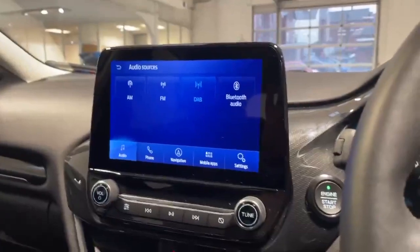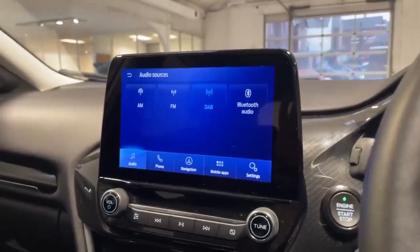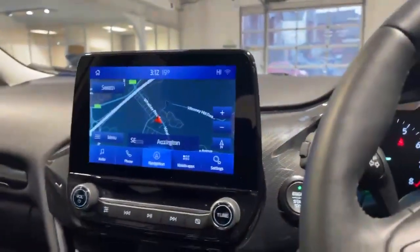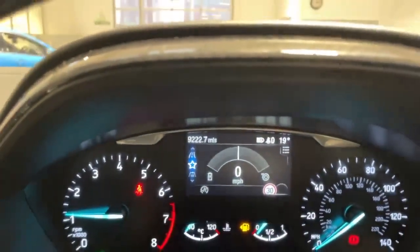So we're now inside the car. It does have the AM, FM, DAB as well as Bluetooth audio, keeping you completely hands free whilst you're driving. It also has the satellite navigation, and an extremely low mileage at 9,222.